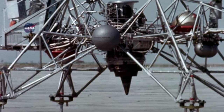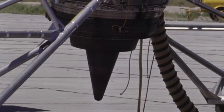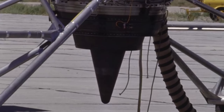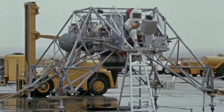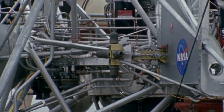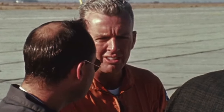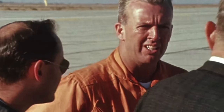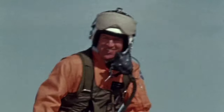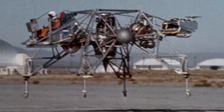It was nicknamed the Flying Bedstead. A gimbal jet engine provided partial lift that helped the craft behave as though it was under the influence of lunar gravity. The rest of the lift and control came from throttleable rockets, similar to those in the lunar module. Just like any other aircraft, it had to be thoroughly tested. The pilot, NASA test pilot Joe Walker, made the first series of flights in 1964.